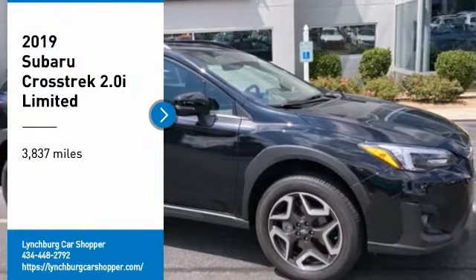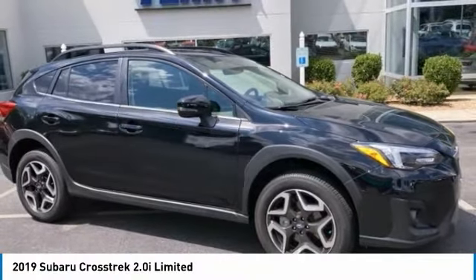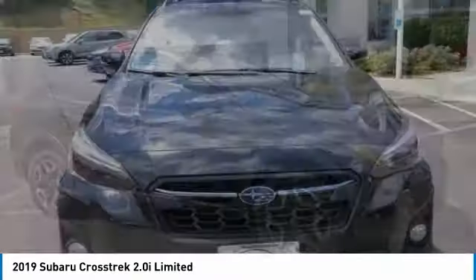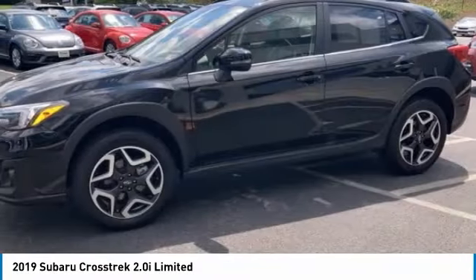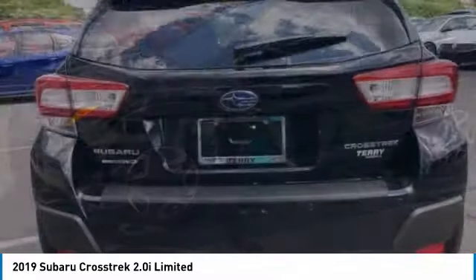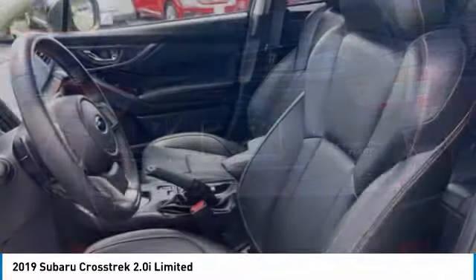Looking for the right vehicle? Check out the 2019 Crosstrek. This all-new four-wheel drive crossover by Subaru fills that spot for a vehicle with true outdoor capabilities, which is comfortably home driving to soccer practice, too.